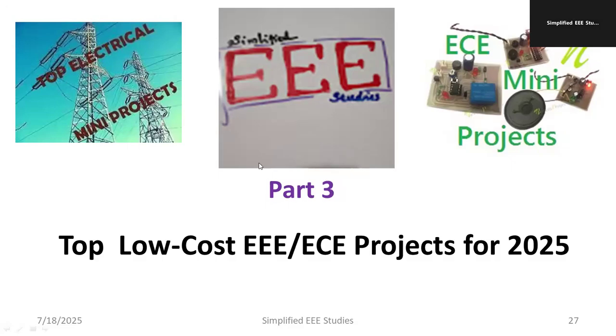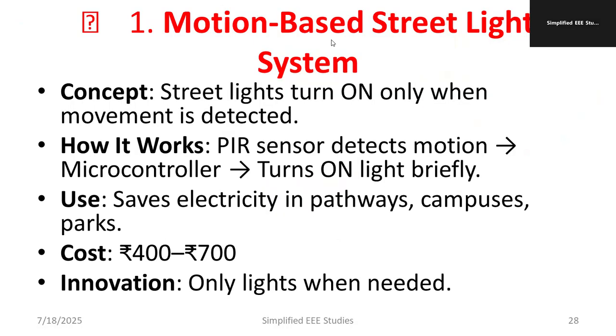Welcome back to the session. In this video, I'll be discussing briefly about top low cost AAA and ECU projects in the year 2025. All projects are very low budget and you can use these projects for particular applications which require, for example, infrastructure management, smart building, etc. Moving on to the discussion,